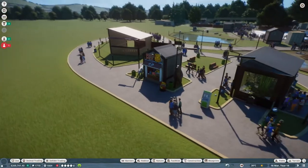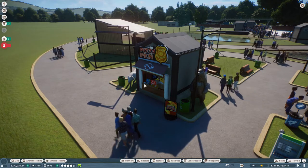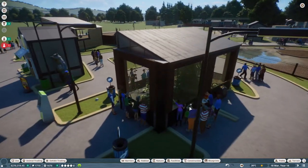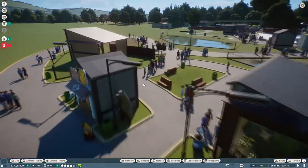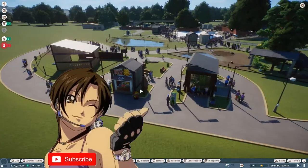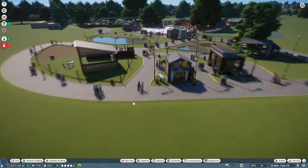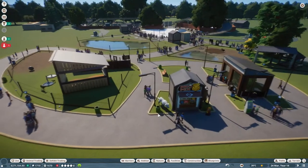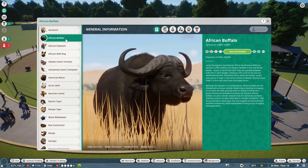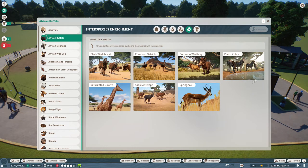Hello again ladies and gentlemen, Sokka here and welcome back to another episode of Planet Zoo. When we last left off we built the pizza pen and this little exhibit over here next to the Nyala. What we were going to do, as I was discussing at the end of the last episode, is get a safari situation going where we have plenty of space for a massive African exhibit. Looking at something like the African buffalo and the interspecies enrichment, they can live comfortably with seven other species.